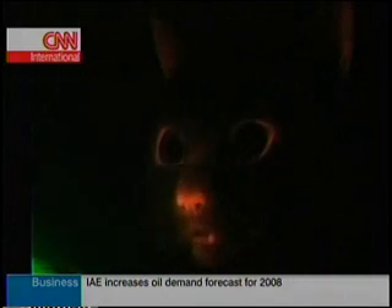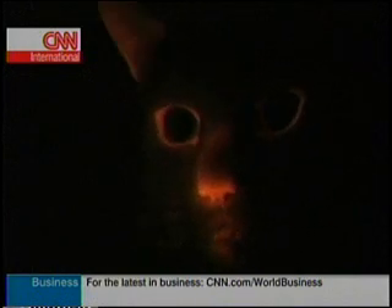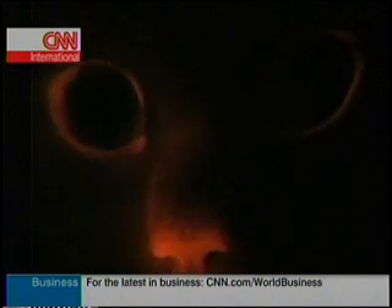These glow-in-the-dark cats shine a light on what may be possible down the road. Scientists say if you can pass along coding for fluorescent markers through cloning, you could eventually pass along more complex genetic coding. That means cats could help develop treatments for diseases in animals and humans — after all, researchers say there are some 250 diseases which affect both cats and humans.